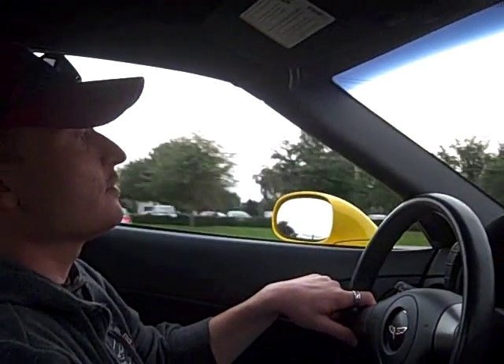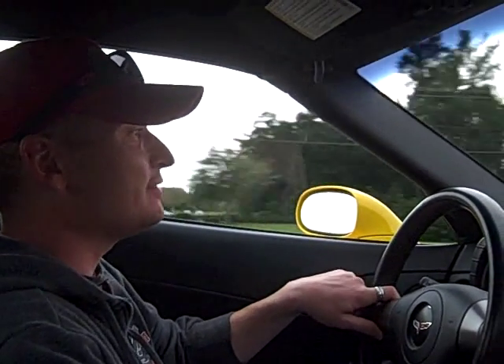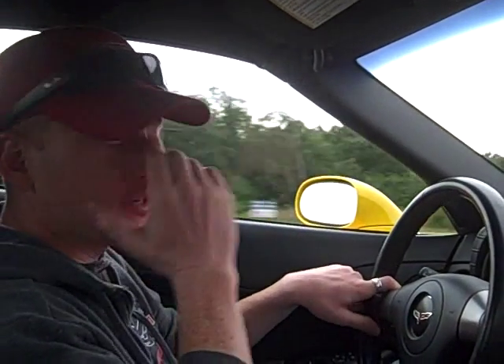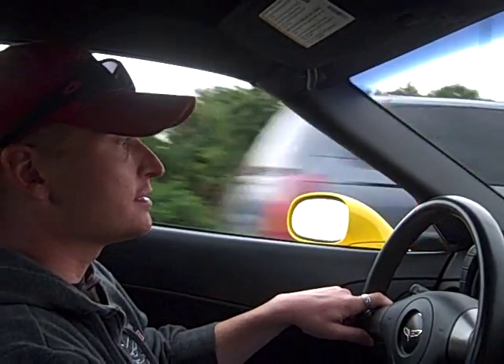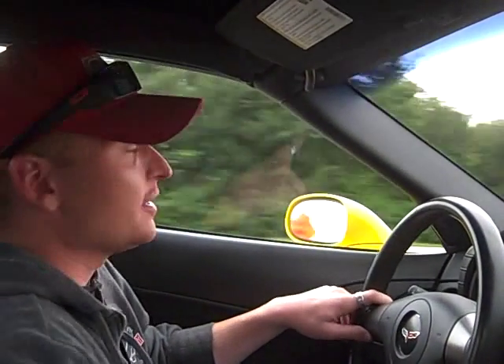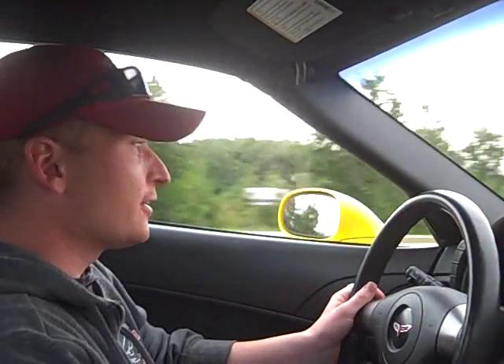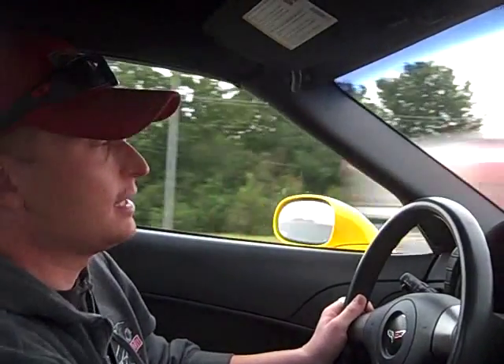Thanks for checking out another Florida Performance test drive. Tonight we're out in a 2007 Chevy Corvette Z51 package. We do a lot of C6 Corvettes — absolutely love the cars. There's nothing not to like: the handling, braking, straight-line power — it's all phenomenal. It is absolutely Chevrolet's flagship car.